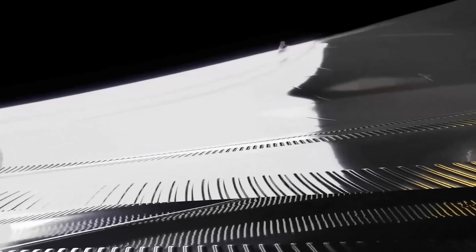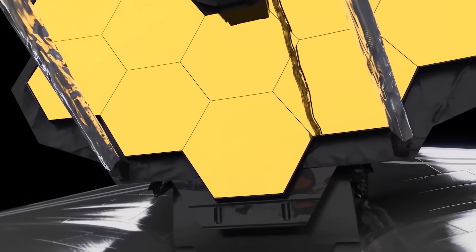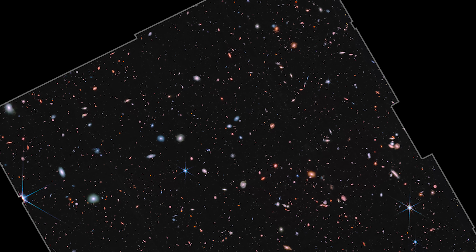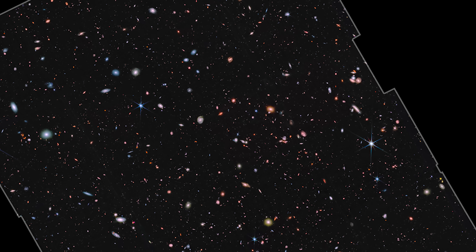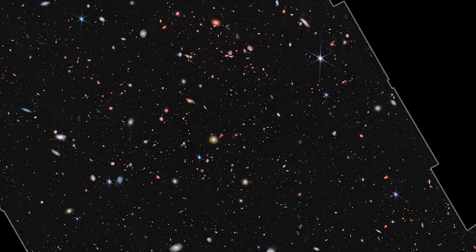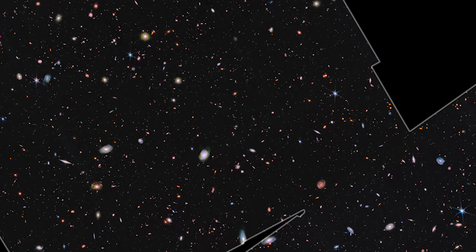One of the priorities for Webb was a follow-on observation called the JWST Advanced Deep Extragalactic Survey, or JADES. What JADES did was stare at roughly the same spot that Hubble did. But in the case of JWST, they used nine days of observing time, and in that much shorter period they were able to see 100,000 galaxies. They were able to resolve the area with about 15 times deeper, more power, better resolution than the images that came from Hubble.